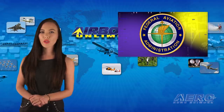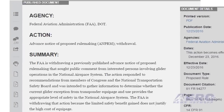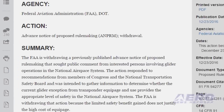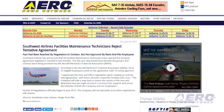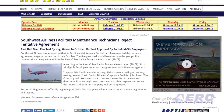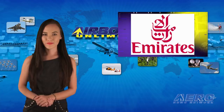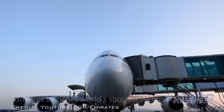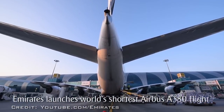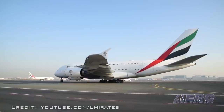The FAA is withdrawing a previously published advance notice of proposed rulemaking that would have placed new transponder requirements for glider operations. This means that glider operations can continue with no changes in the transponder requirement. Southwest Airlines has announced that its facility's maintenance technicians have rejected the tentative agreement negotiators reached in late October. The five-year deal would have become the group's first contract since being accreted into the Aircraft Mechanics Fraternal Association. Following an agreement reached between Emirates Airline and Rolls-Royce, and a consecutive agreement between Emirates Airline and Airbus, the delivery of aircraft has been revised. The A380 delivery of six aircraft is changed from 2017 to 2018, and the six others from 2018 to 2019.